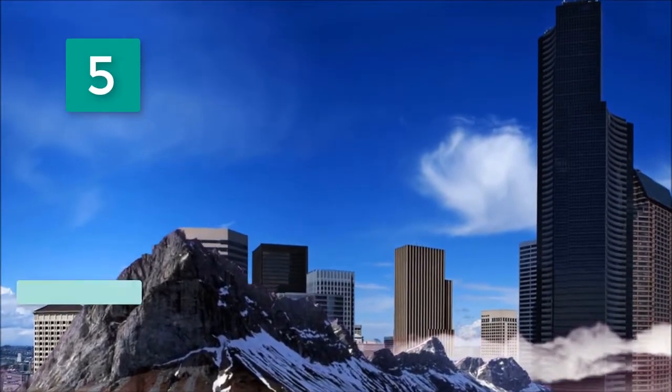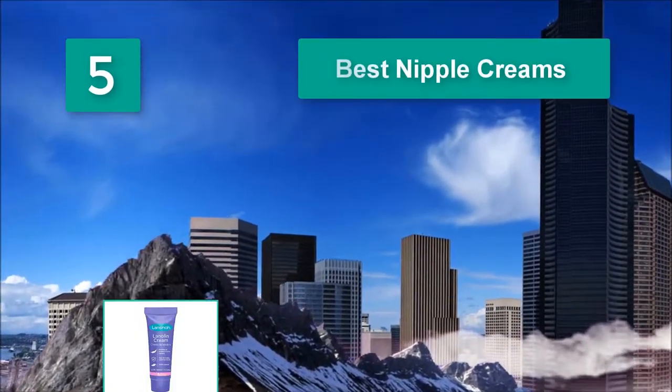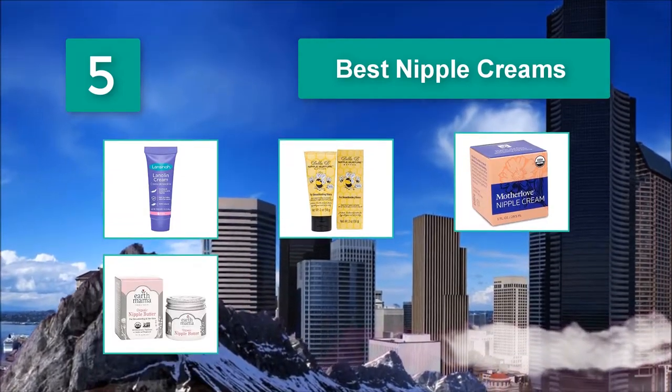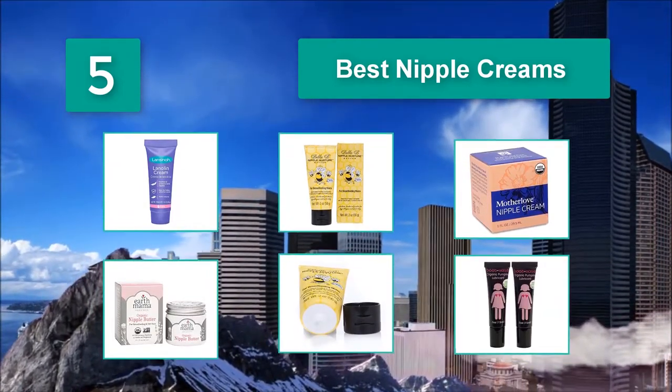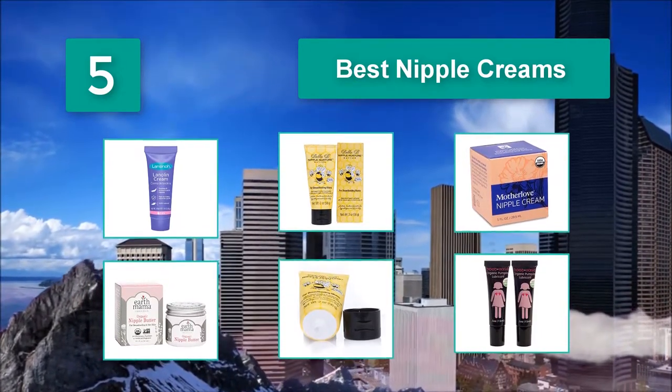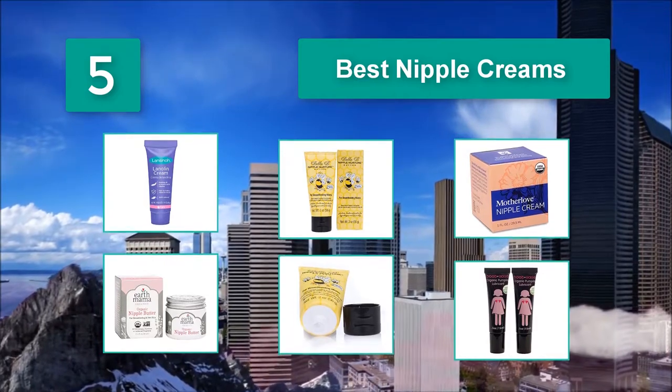Top 5 Best Nipple Creams. A mixture of cocoa, shea, and mango butter, as well as olive and avocado oil, all of which are safe for a baby to ingest. Along with its smooth application, this cream provides considerable relief.